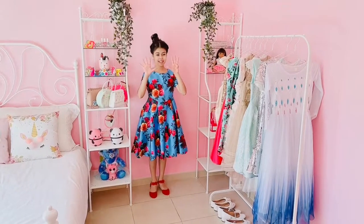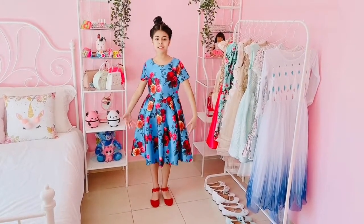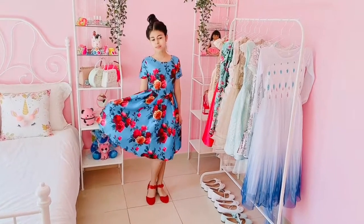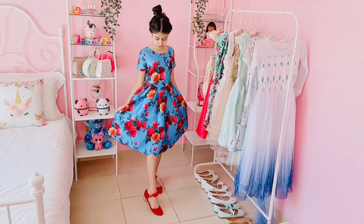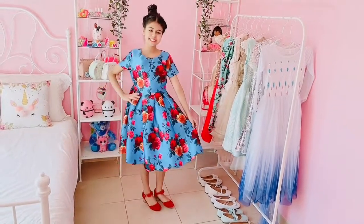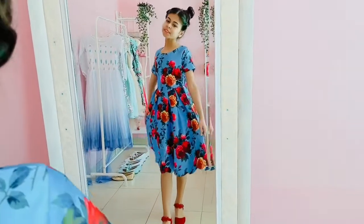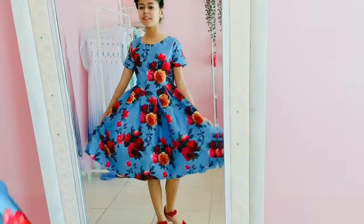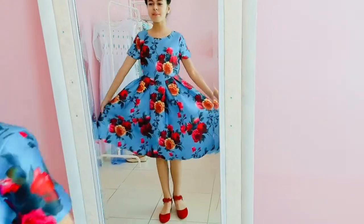Now it's time for the ninth outfit and I love this dress so much. I love this blue color and I love all these beautiful flower details on it and then I paired them with these beautiful red high heels. I love this outfit so, so much — you can wear it for any birthday, any event or any party. And I love these details and I feel like a little flower princess.